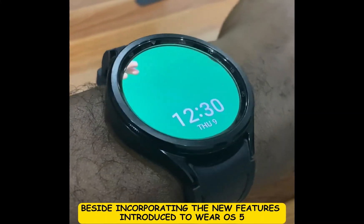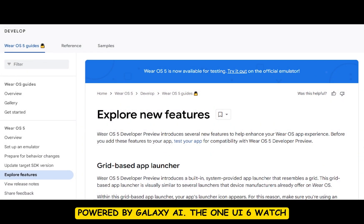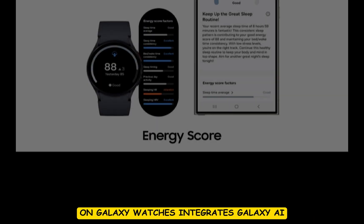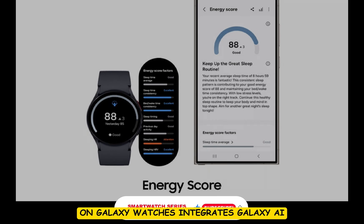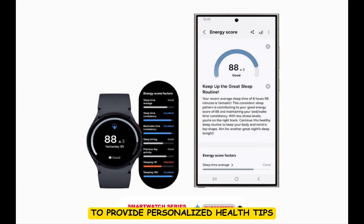Besides incorporating the new features introduced in Wear OS 5, One UI 6 Watch also welcomes a host of new health tools powered by Galaxy AI. The One UI 6 Watch, which is set to revitalize the health tracking experience on Galaxy watches, integrates Galaxy AI that will use data from Samsung Health to provide personalized health tips and motivational support tailored to the user's specific needs.